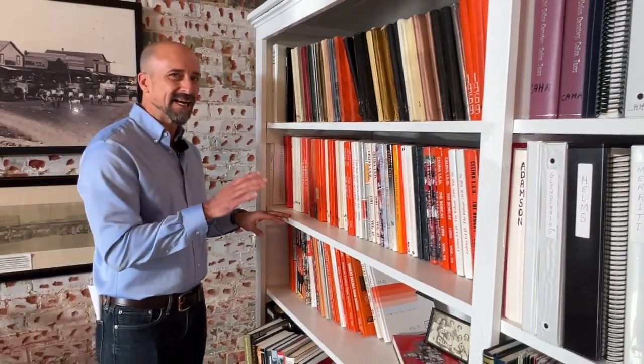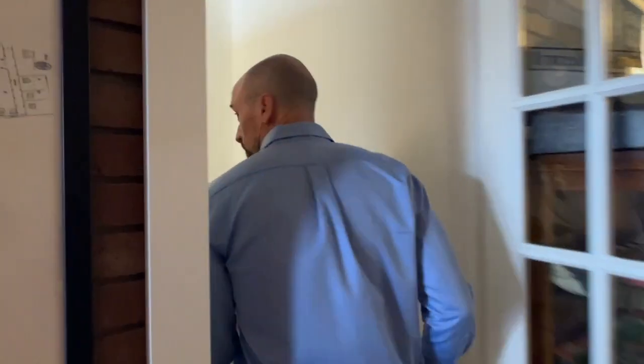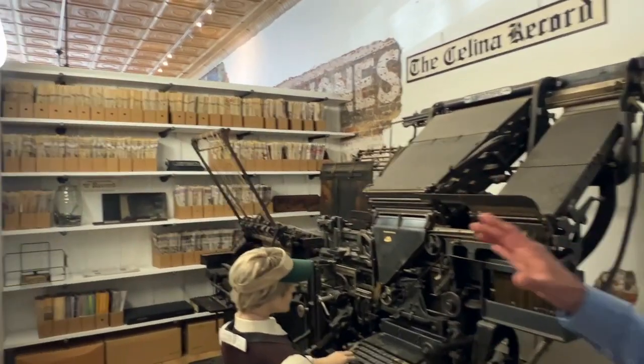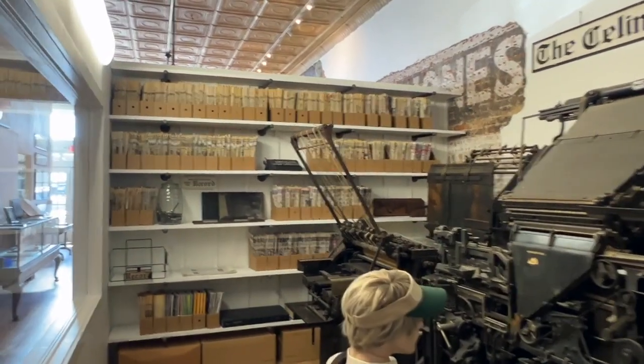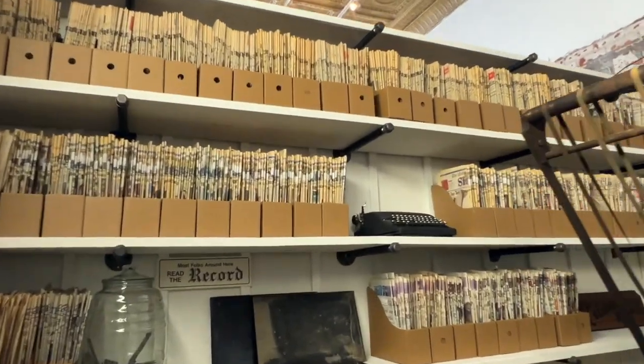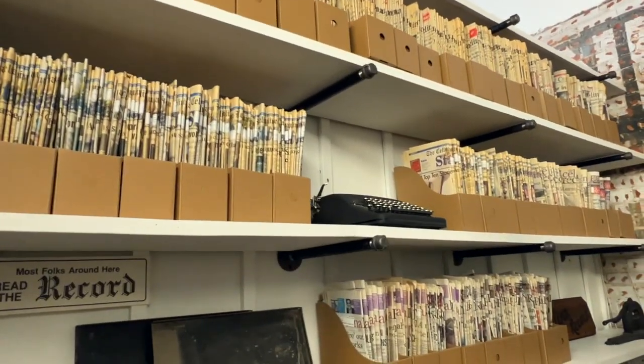They have yearbooks from Salina High School that date back almost a century. This is one of my favorite rooms right here — they have newspapers from the Salina Record, every newspaper from 1911 to 1994. Super cool.